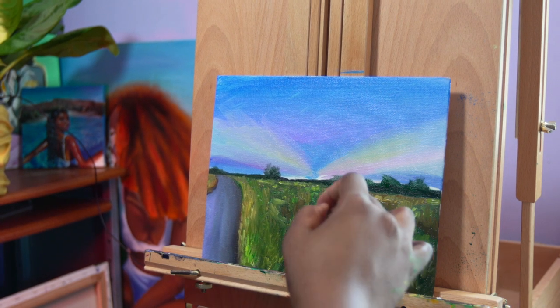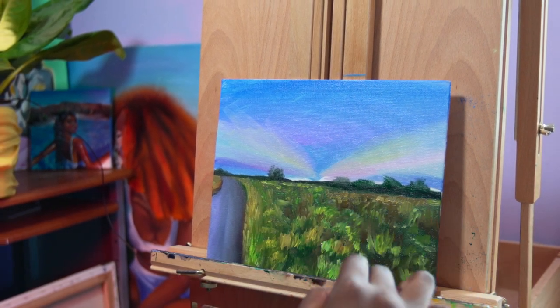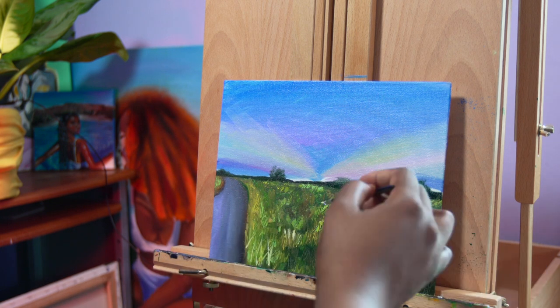I know y'all can see this is going pretty fast, but I used hairpins to make those detailed brush strokes in the grass, which I thought was pretty innovative.